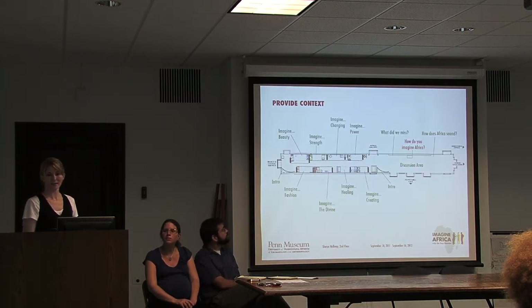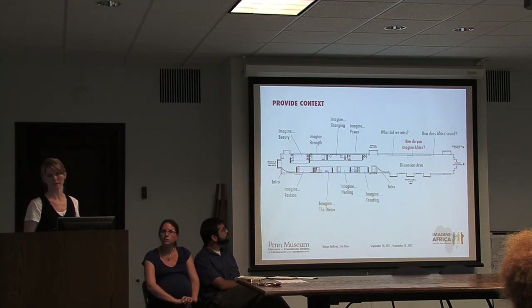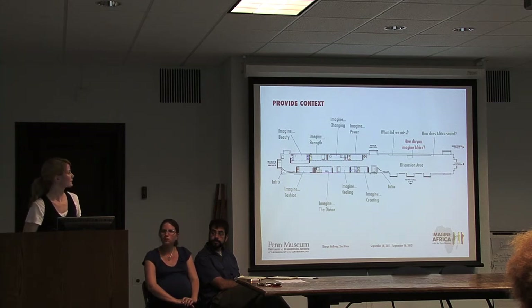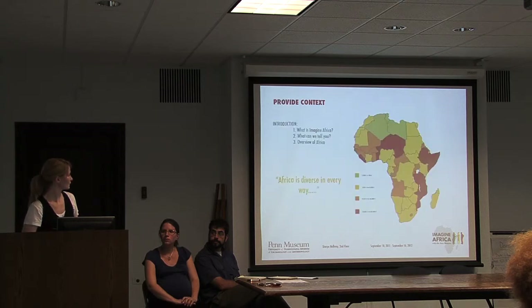There are eight thematic tables in the exhibition: Imagine Beauty, Imagine Strength, Imagine Changing, Imagine Power, Imagine Fashion, Imagine the Divine, Imagine Healing, and Imagine Creating. Along with these, there's a section called 'What Did We Miss?'—what do you want to know more about, what did we forget to tell you, how does Africa sound? With that, I'll turn it over to Kevin Schott, who will take you through some more of the tables.